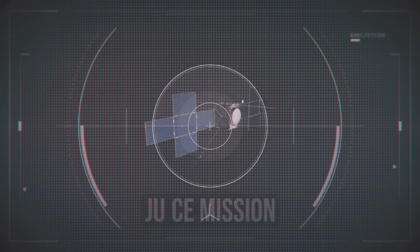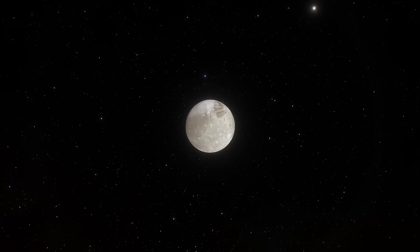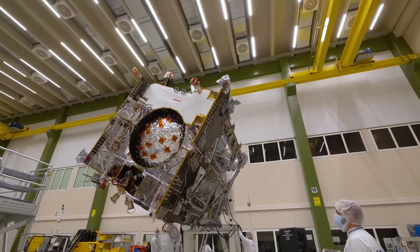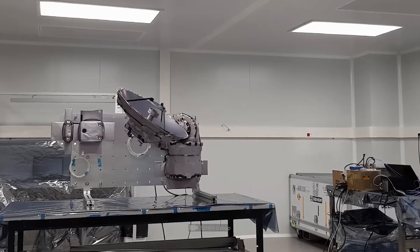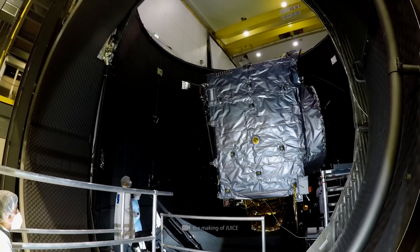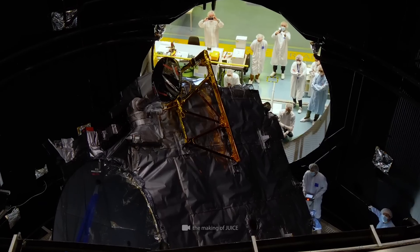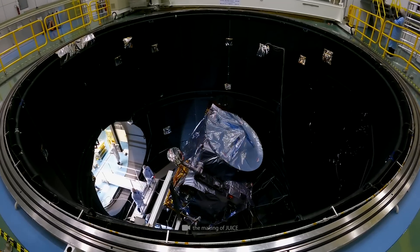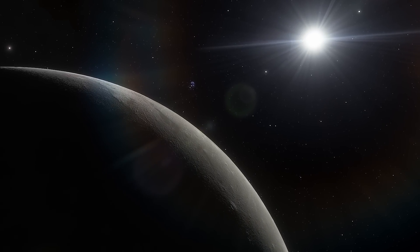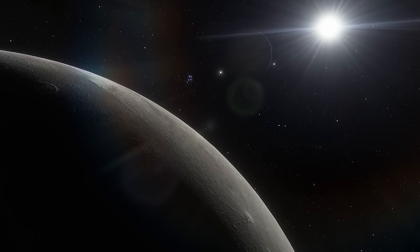The European Space Agency's JUICE probe will crash into Ganymede, Jupiter's largest moon. In 10 years, a $1 billion vehicle will instantly turn into a pile of trash. Scientists have known about this since 2012, and the doomed probe only left Earth in the summer of 2022. But why aren't scientists trying to prevent this catastrophe? In fact, this sacrifice is necessary to collect essential data, as it's somewhere around Jupiter that we hope to find life and maybe even establish colonies.